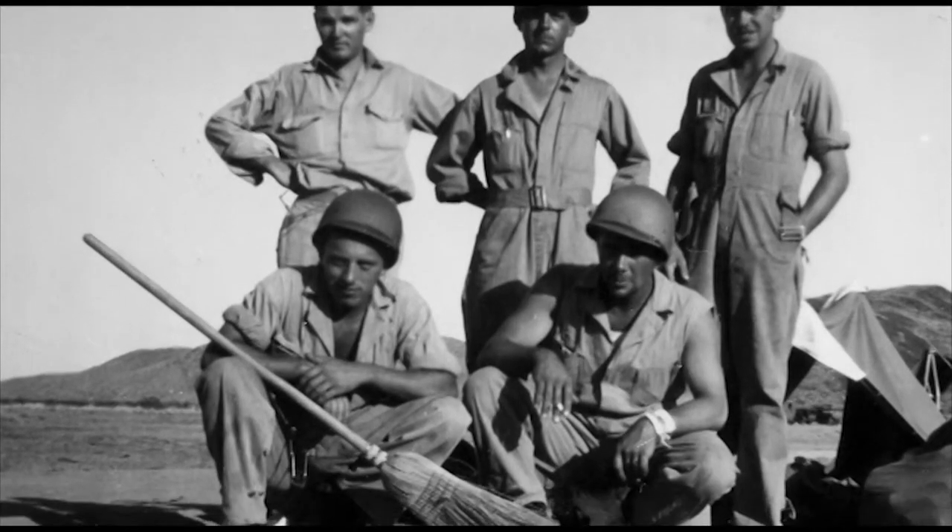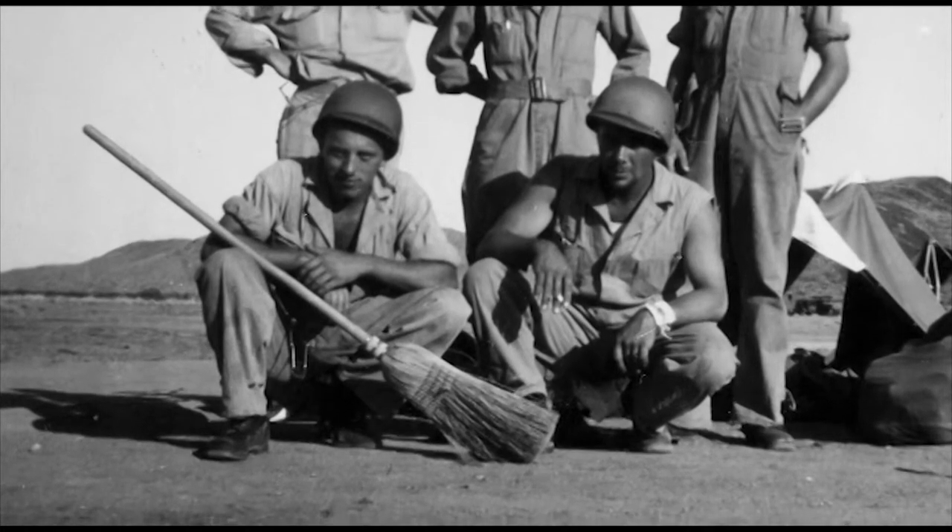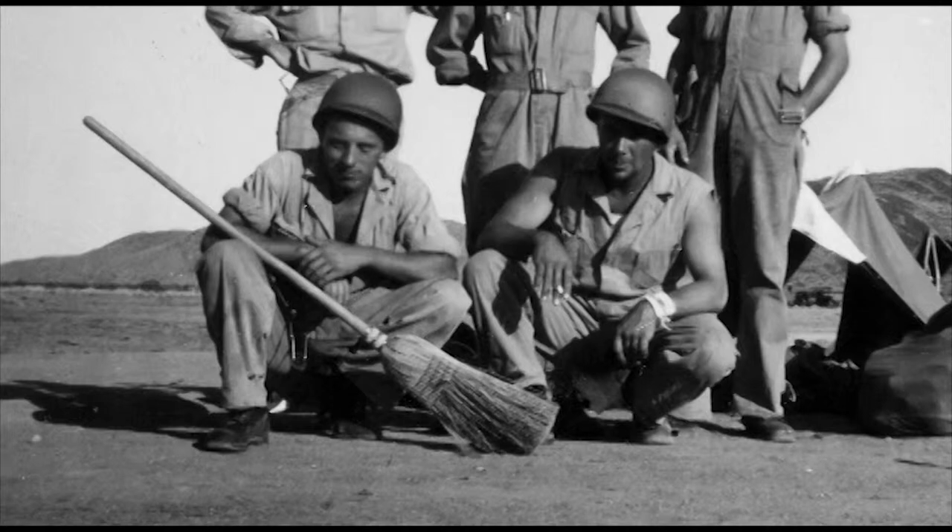There are lots of stories of men sweeping their company area. Here they were out in the middle of the desert, but there were brooms out sweeping the company streets and the revelry areas. You can see a lot of pride in those units and in the unit areas.